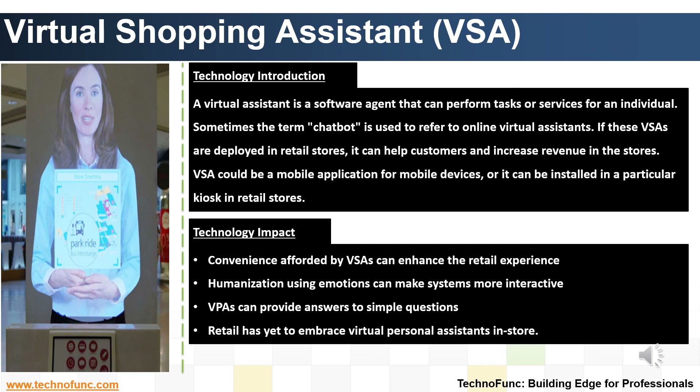Impact of the Technology. The convenience afforded by virtual assistants can disrupt and enhance the retail experience. Humanization of these systems using emotions can make them more interactive. From a customer's perspective, they can ask simple questions to virtual personal assistants and get answers. For example, a customer could say 'I am looking for men's regular fit black jeans' and the VPA can refer to stock and help with the location. Technology is still evolving and retail has yet to embrace virtual personal assistants in-store.